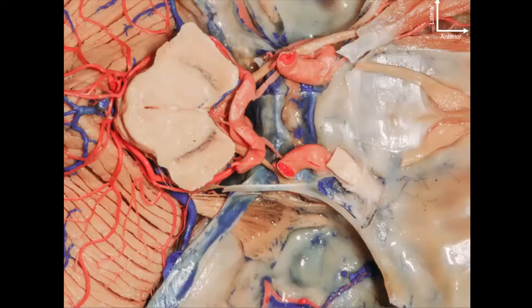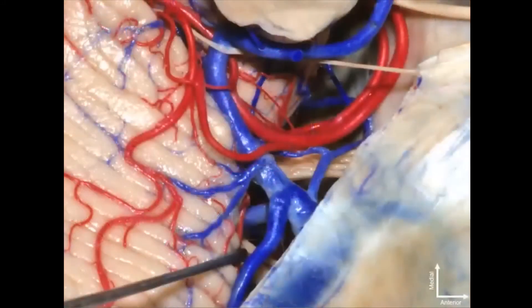Now let's take a quick look, zooming in on the cerebellopontine angle from above. We were looking at this area laterally earlier, and now from above we can clearly see the fifth nerve intradural, going to Meckel's cave. Just adjacent to it, of course, we have the superior cerebellar artery.